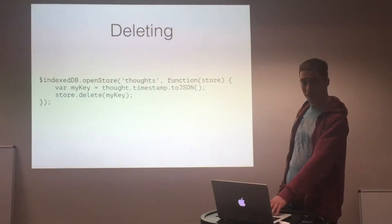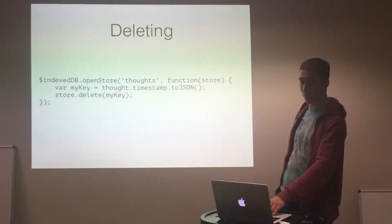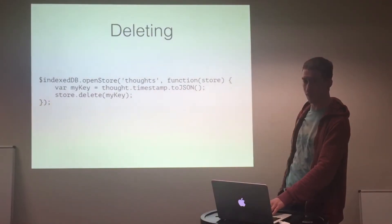You can also delete items. I've used a timestamp as a key, for example, and I just say to delete it. In Angular, it returns a standard promise for that.